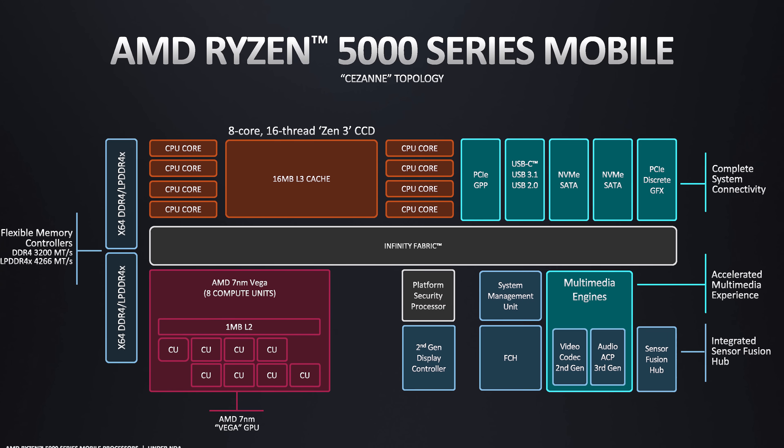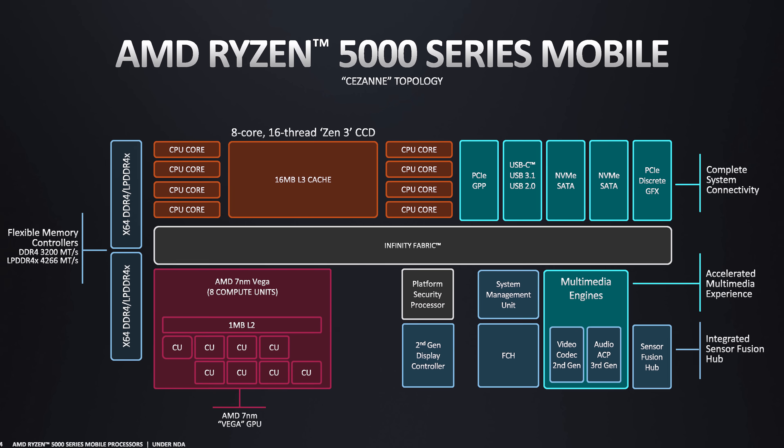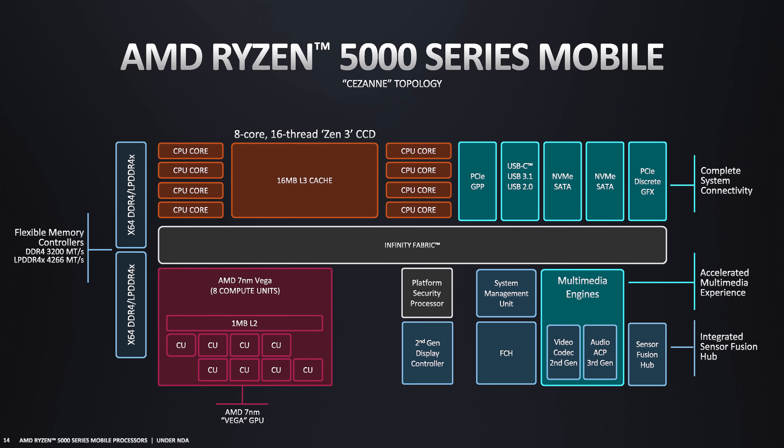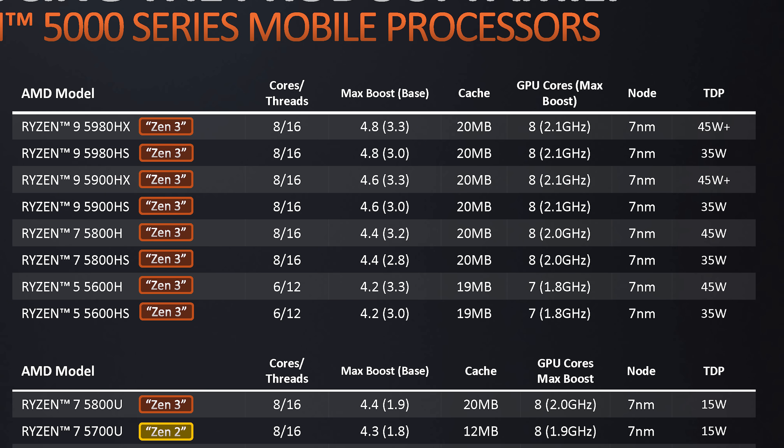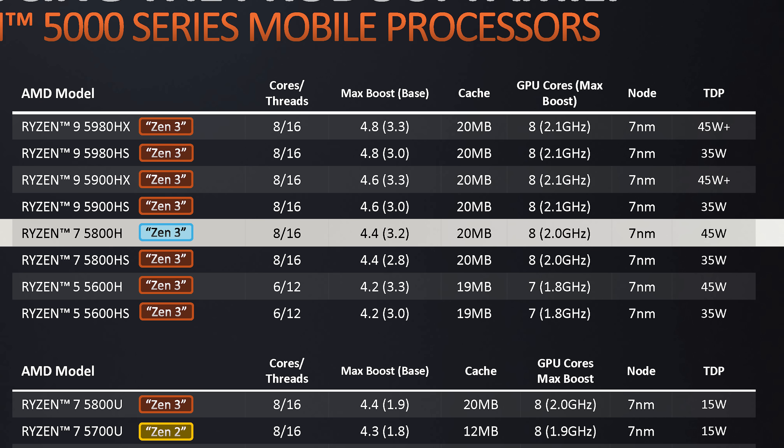Outside of the CPU, the 5800H has largely the same feature set as the Ryzen 7 4800H, from the memory controller to PCIe support. While not the highest-end processor in AMD's lineup, the Ryzen 7 5800H features a fully unlocked 8-core 16-thread design with 16MB of L3 cache. On the CPU we're looking at a 3.2GHz base clock and 4.4GHz boost, and it's really just in these clock speeds where the 5800H sits below the flagship 5900HX and 5980HX.